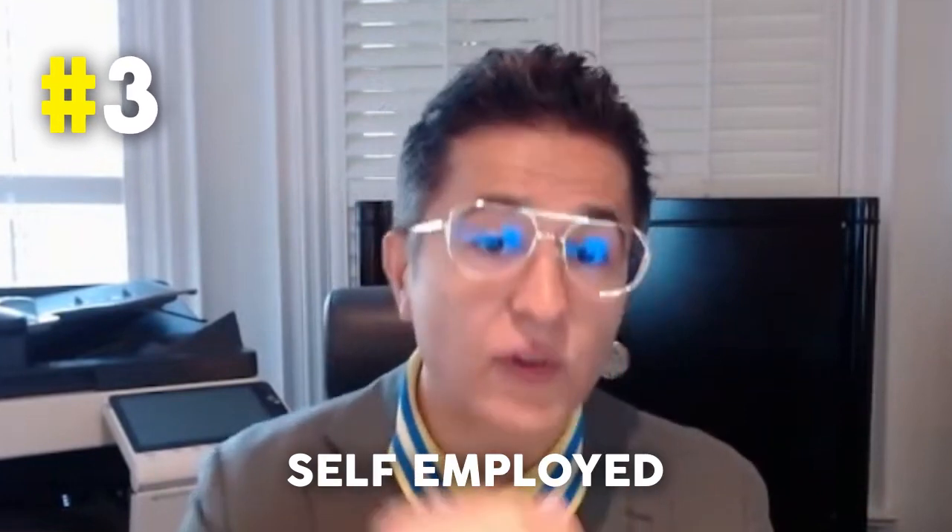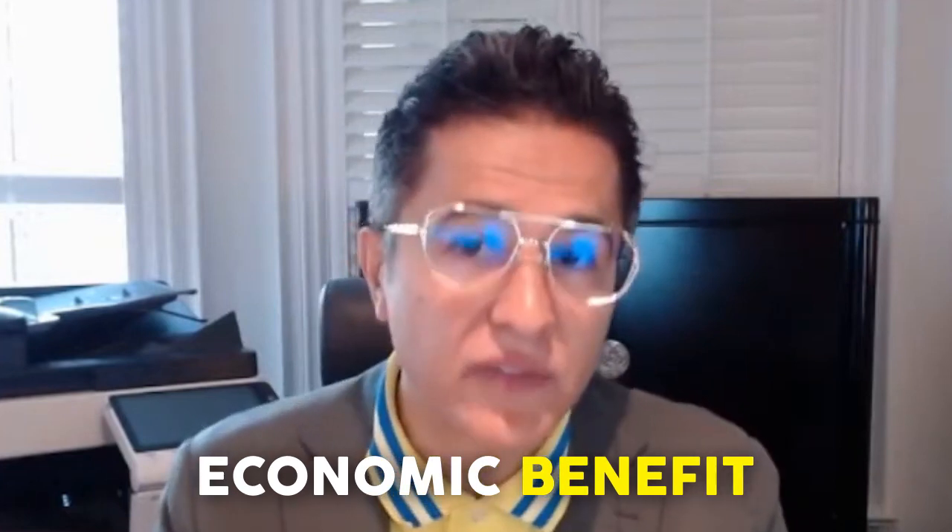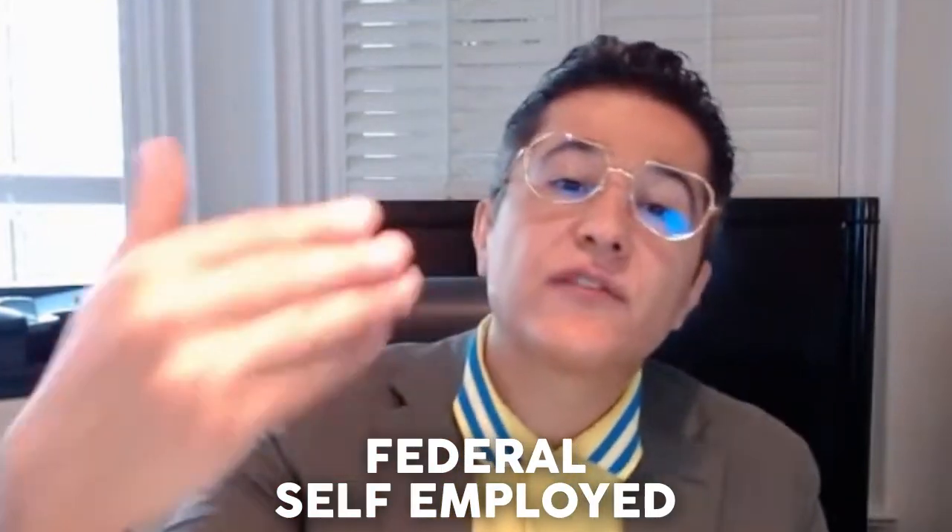The third option is through the startup visa or self-employed program — the only PR-on-arrival economic business programs in Canada. Processing times are slower, but they offer a PR application plus an optional work permit. For the startup visa, your business needs to be innovative, scalable, and have economic benefit for Canada — so a restaurant or warehouse wouldn't qualify. For the federal self-employed program, you need professional experience in art, culture, or sports. Whatever your profile, there is always a custom solution possible.